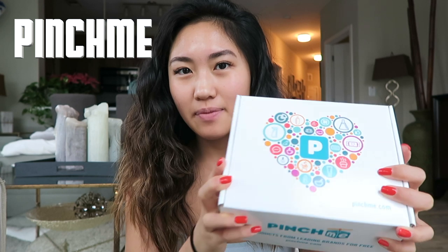Today is really exciting because I'm working with a brand called Pinch Me. Pinch Me lets you try products from leading brands for free, and it's open to anyone in the U.S. All you have to do is create a membership and give feedback on the products. Every month, a new range of products comes out — anything from beauty to self-care or lifestyle. Not everyone is guaranteed a box every single month, but all members get great freebies.